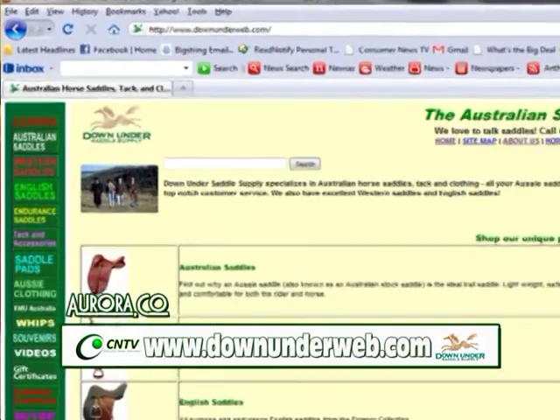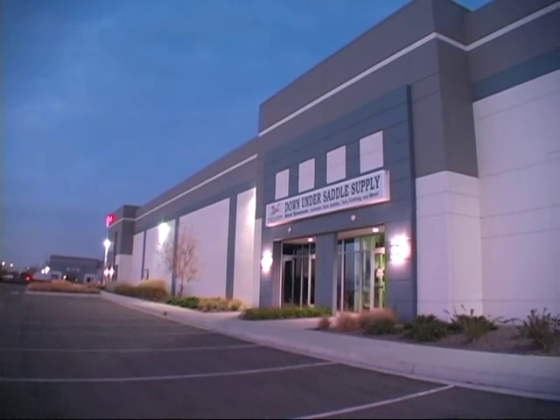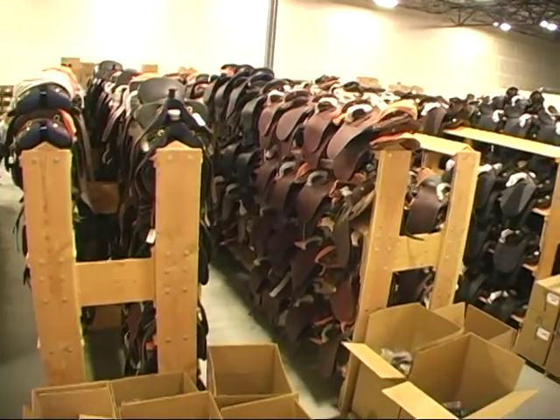Our website is www.downunderweb.com, and we sell all over the world. We have distributors in Canada, the UK, Germany, and the Scandinavian countries. From here in Denver, we supply all of the United States, Mexico, and the Caribbean — we have a lot of customers down in that area as well.